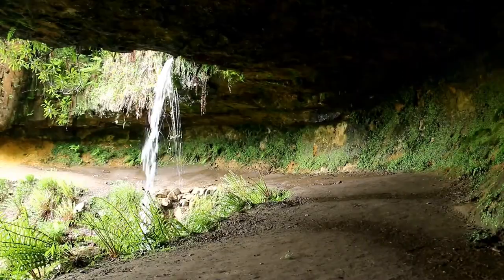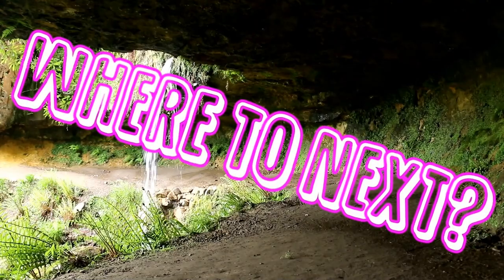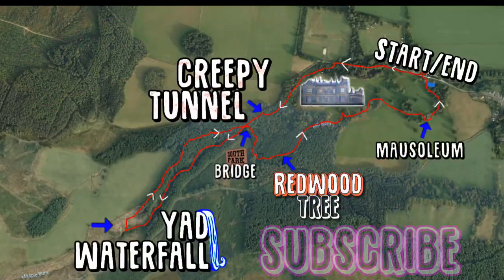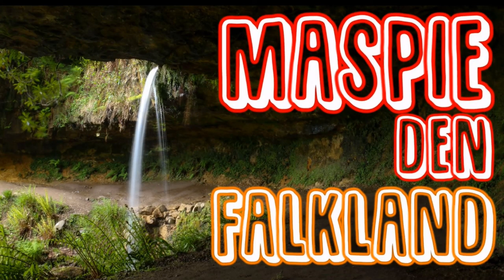Cheers for watching! Where's next? If you do this walk because of this video, please share your photos in the comments. Share this video with anyone who would enjoy it. Get up, get out and get exploring. Cheers!